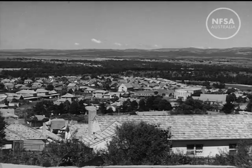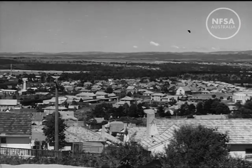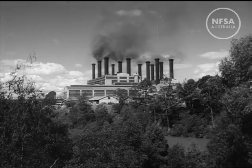Yallorne, a thriving town of 4,000 people in the Latrobe Valley of Gippsland. Its powerhouse is the keystone of Victoria's light and power supply.